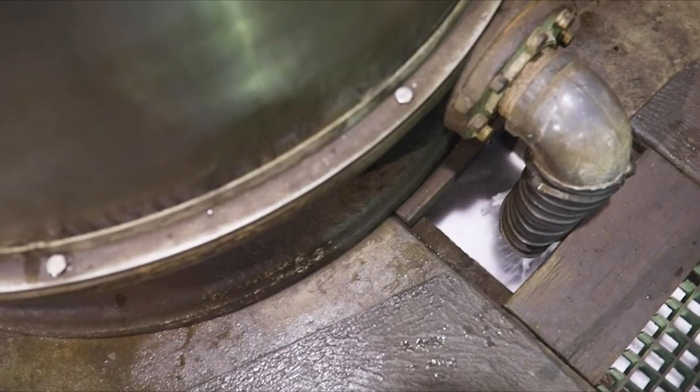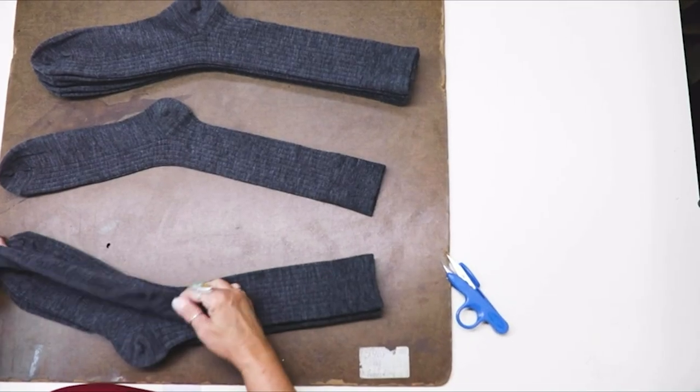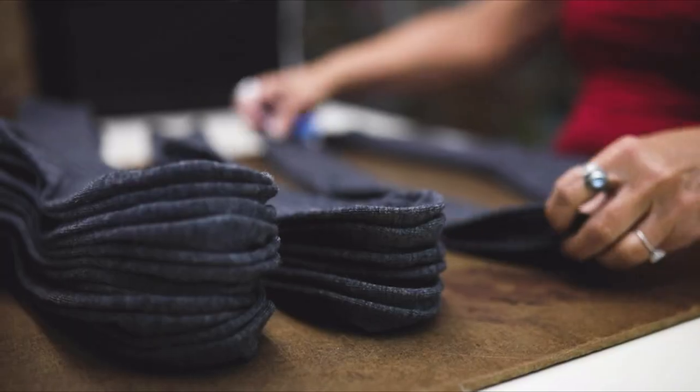We go to great lengths to make sure that each and every pair is comfortable, durable, and classically stylish. The place where your socks wear out first is usually the heel and the toe from friction against the shoes, so we put an extra layer of spun yarn in both the heel and the toe on our dress socks.